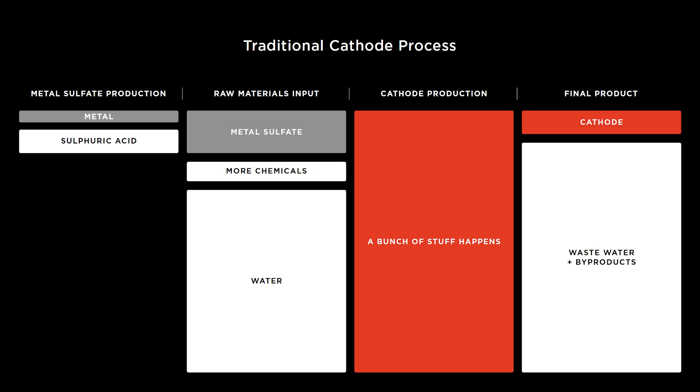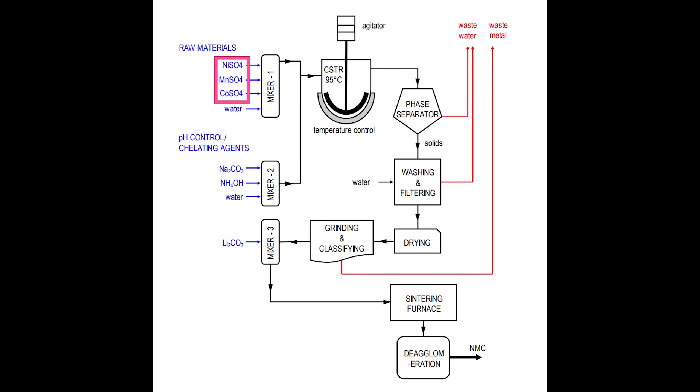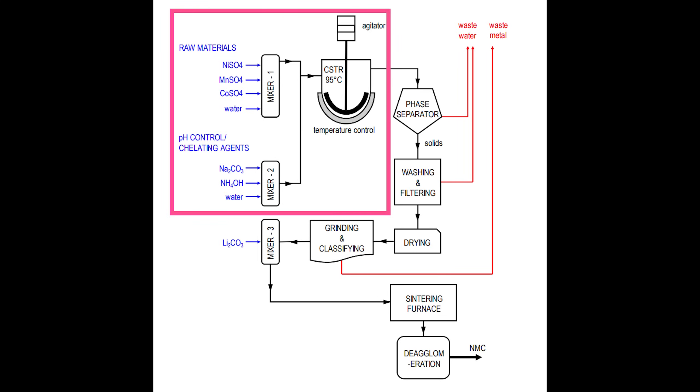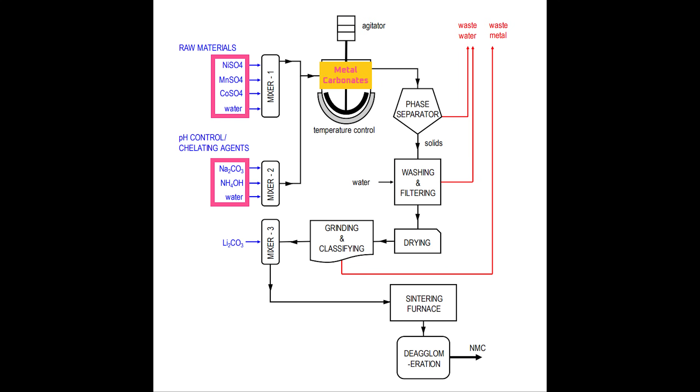Using an NMC cathode as an example, the process actually starts outside of the production facility at a chemical plant, where metal is mixed with sulfuric acid to form metal sulfates. Those metal sulfates are then delivered to the cathode plant, where they're mixed with water and carbonates at a specific ratio, temperature, concentration, and pH. The machine used to do this is called a CSTR, or Continuously Stirred Tank Reactor. Within the CSTR, the metal sulfates react with sodium carbonate to form metal carbonate particles.